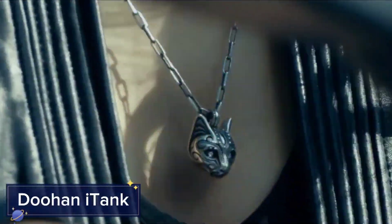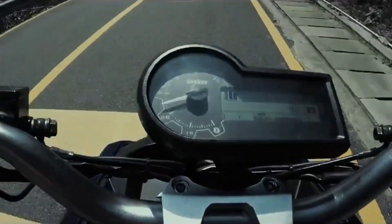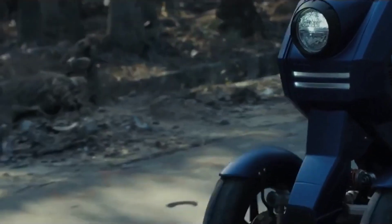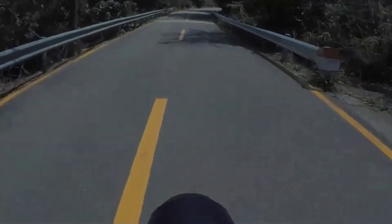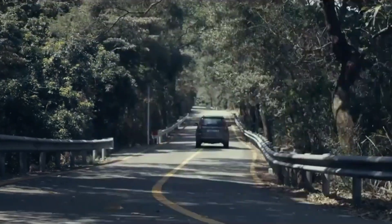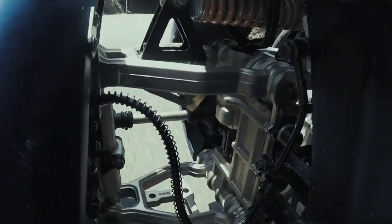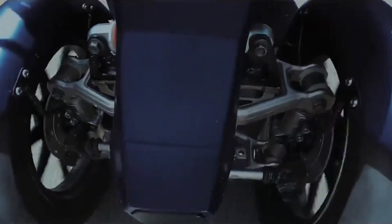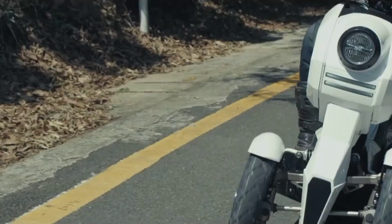Doohan i-Tank. The Doohan i-Tank is another ride that's changing the game when it comes to electric scooters. With its three-wheel design, this futuristic scooter offers superior stability and control compared to traditional two-wheelers. But don't think that extra wheel slows it down — the i-Tank is all about speed, power, and style. The front two wheels give you extra stability, especially when making sharp turns or navigating uneven surfaces.